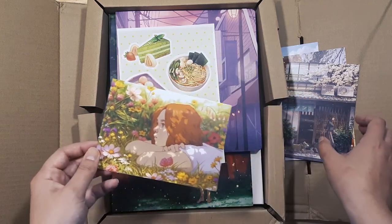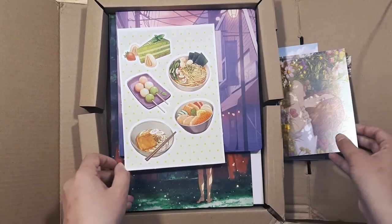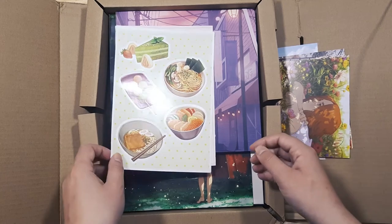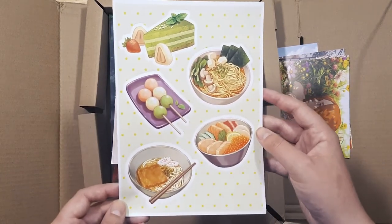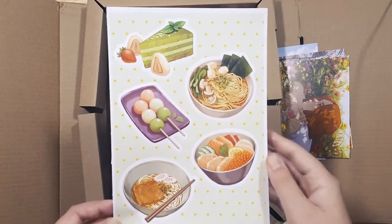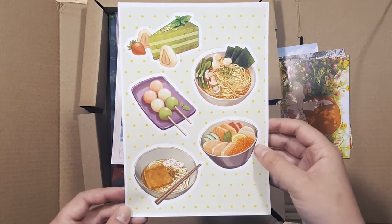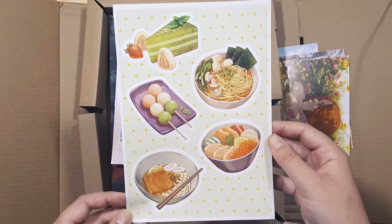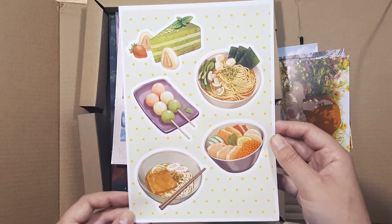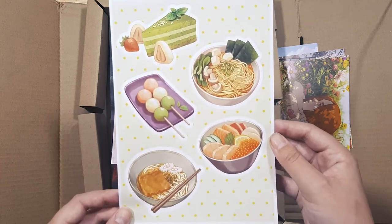So I think these four postcards and the bookmark were all stretch rewards. Oh, I'm sorry if I'm fangirling a lot, but oh my god, this is so exciting! It's a series of Japanese-inspired — or Asian-inspired — food illustrations.